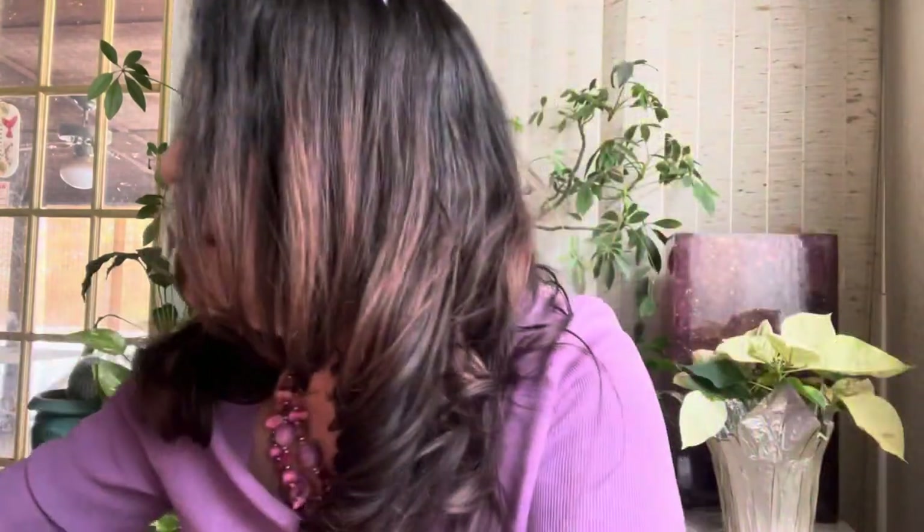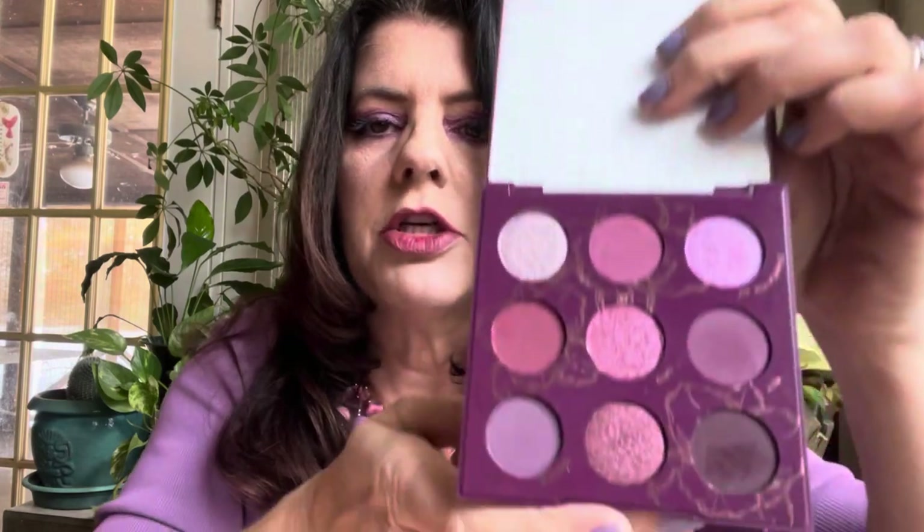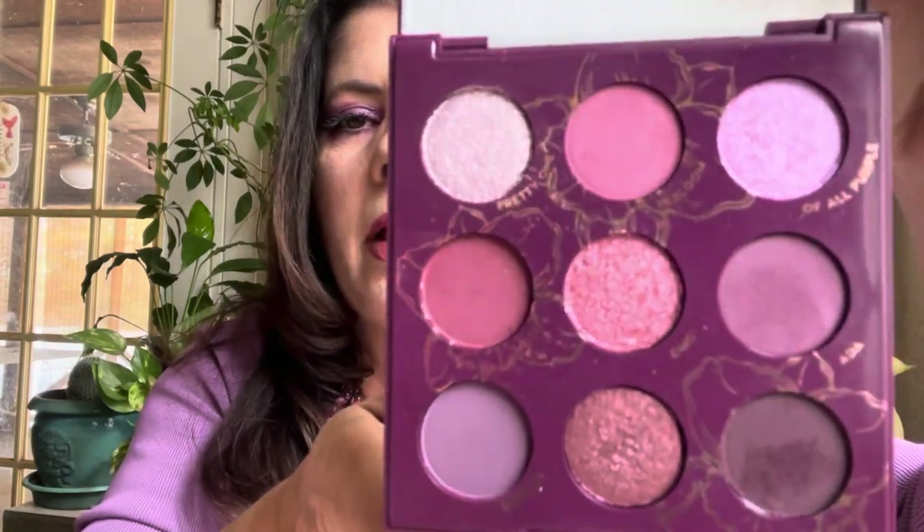Wow, okay — I am worn out; I'm sure you are exhausted too. My favorite palette from 2021 is ColourPop Orchid You Not. Highly recommend it. I love it so much — I've already bought a backup. Orchid You Not — palette of the year.